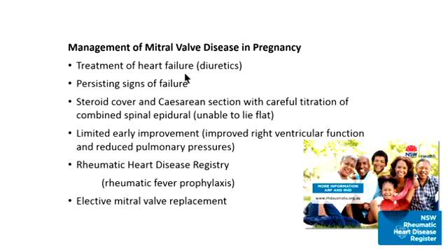Heart failure was treated with diuretics but without full success, as she had persisting signs of failure. She went on to have a caesarean section with steroid cover — a challenge requiring combined spinal epidural with a skilled cardiac anaesthetist, with difficulty even lying flat for the spinal. She improved quite quickly in the first 24 hours in terms of right ventricular function and pulmonary pressures, but had persisting severe mitral regurgitation, so she will require a surgical approach to her valve relatively soon. Importantly, she should be encouraged to enrol in the rheumatic heart disease registry to ensure rheumatic fever prophylaxis continues when she returns to her community — she has already left Sydney.